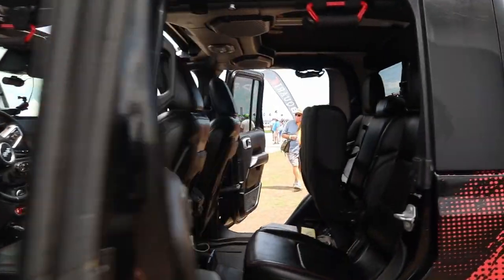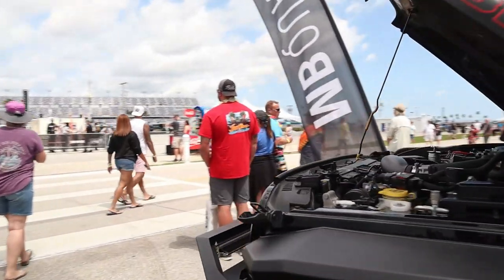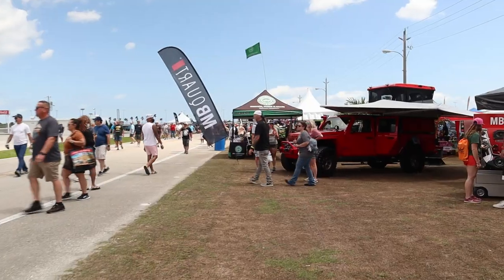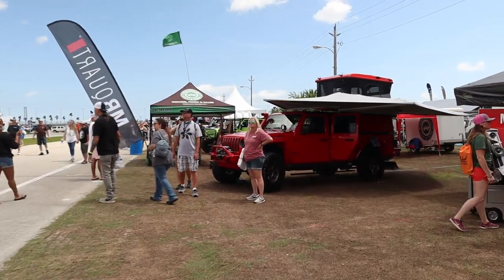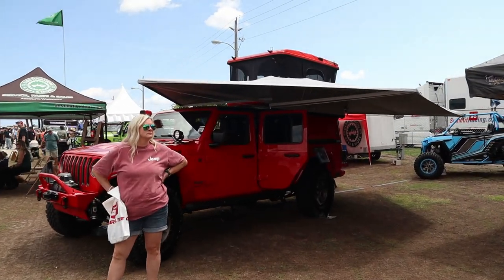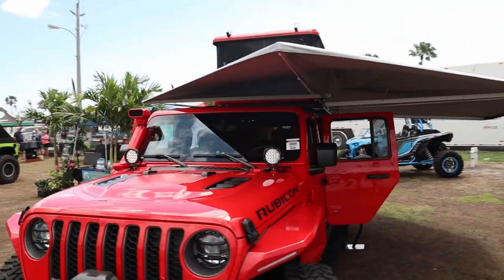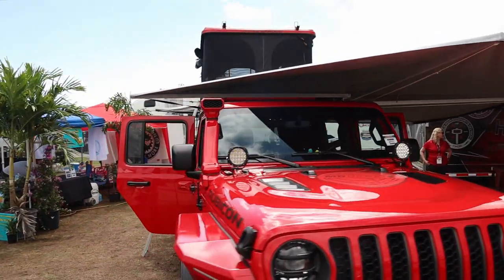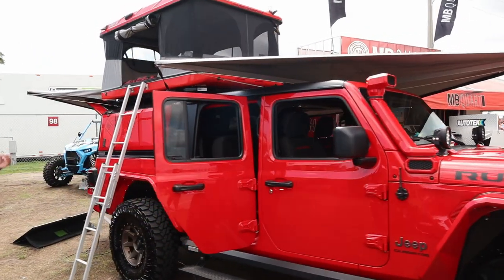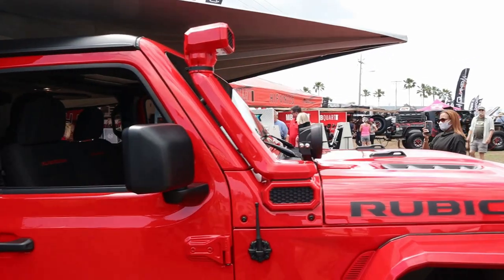Leather seats — that's nice. Here's the Rubicon JT with a James Baroud tent on top. It's really cool — hard-top style, goes straight up without the whole flip-out process. Cool, though I don't know that it gets used very much. It's even got a color-matched snorkel — this thing is red everything.